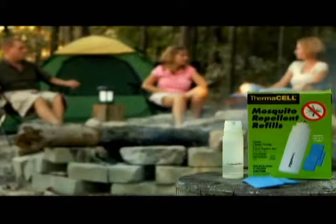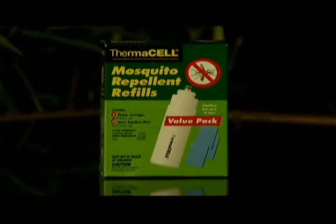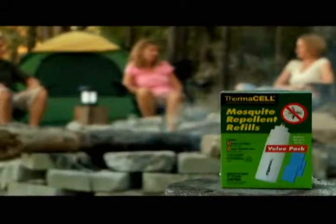Extra mats and butane cartridges are easy to replace and are available in ThermoCell refill kits. Refills are also available in the ThermoCell value pack, which has 4 cartridges and 12 repellent mats for an extra 48 hours of mosquito protection. Value packs provide a $5 savings over regular refills.